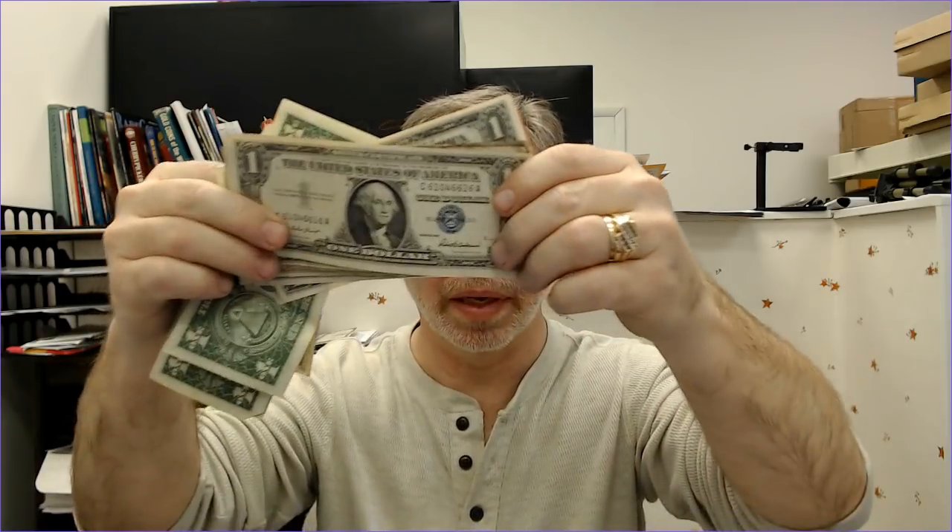I've got some silver certificates here that are actually kind of nice — some of them might be a little nicer than usual. I got some star notes too. I'll eventually get all of this processed and get it up as fast as I can.